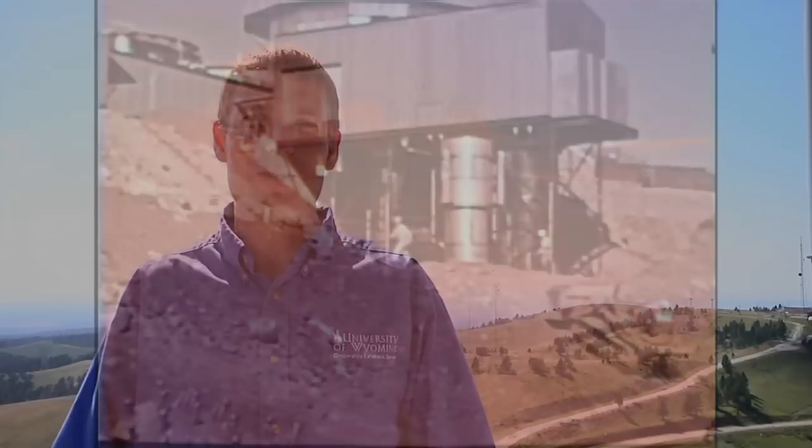Although the PM1 Nuclear Power Station has been decommissioned, the foundation left behind pays tribute to the great innovation developed by the U.S. Air Force and Army Nuclear Power Program. From the University of Wyoming Extension, I'm Brian Sebade, exploring the nature of Wyoming.